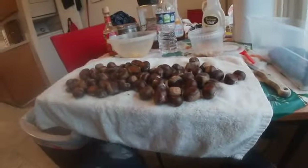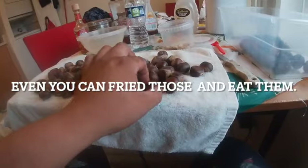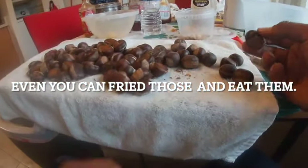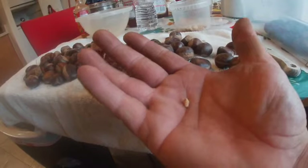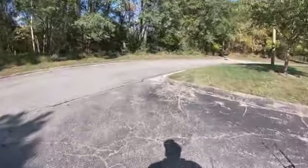I want to show you what it looks like. Right there is a good example — that chestnut is moving around. I want to show you why: you can see a small larvae coming out of the nut. It's really good bait for trout, guys — really good bait for trout. When the fish see the larvae, they go for it.